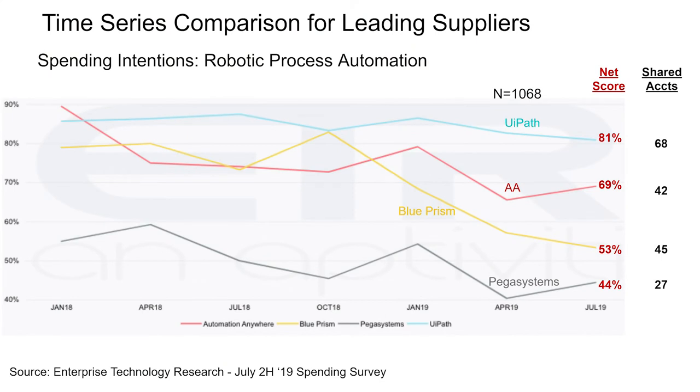The next slide is a time series for some of these leading competitors over time. We go back to January 2018, when the number of shared accounts was relatively small — in the low double digits and in some cases single digits. As we go to the right, you can see it increases. UiPath is at that 81% net score, very high, but Automation Anywhere is also very, very strong. Blue Prism shows a decline in that yellow line, but still very strong with a 53% net score. This space is new and it's very hot.